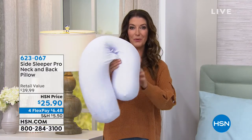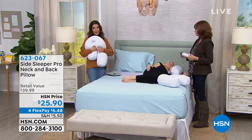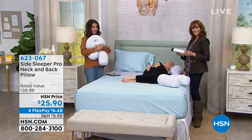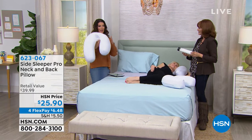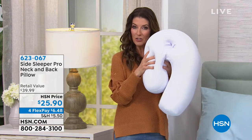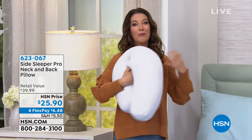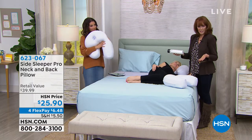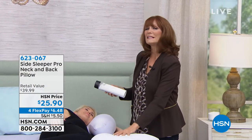It's so affordable today — less than $30? It's $25.90. We have it on four flexible payments so you can jump right in and try this. Reading some of those five-star reviews — this has really helped so many people. Some say they will never go back to using a regular pillow ever again because this really made such a big difference. Once you get it home and find just the right position, I think you're going to love how quickly you fall asleep and how refreshed you are when you wake up.